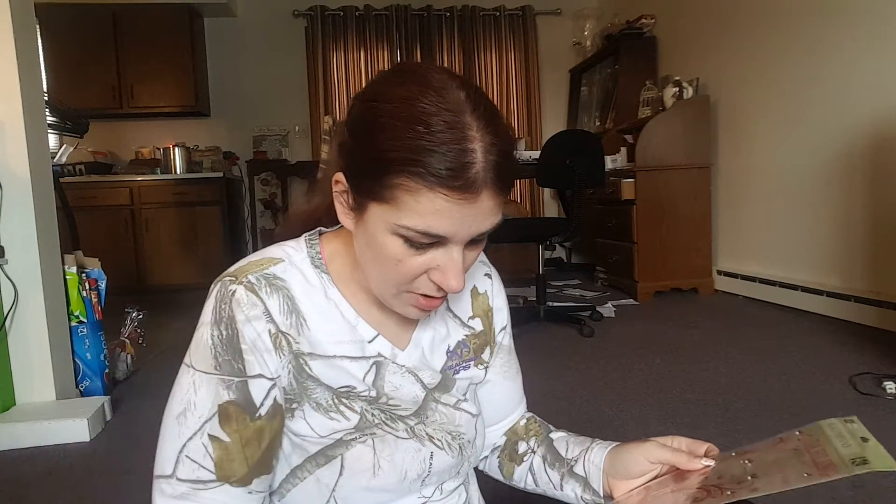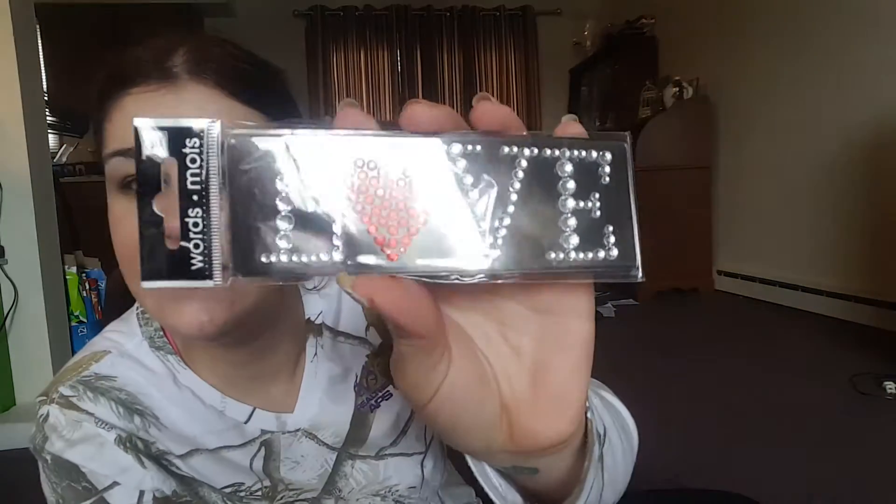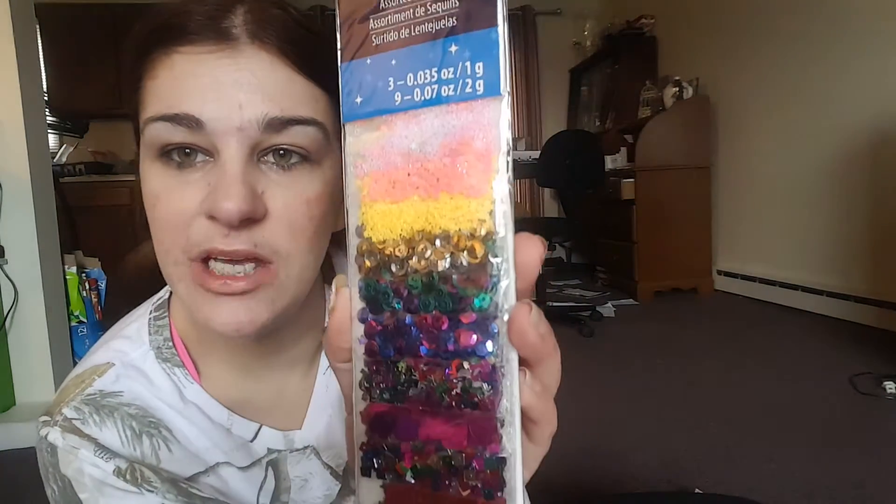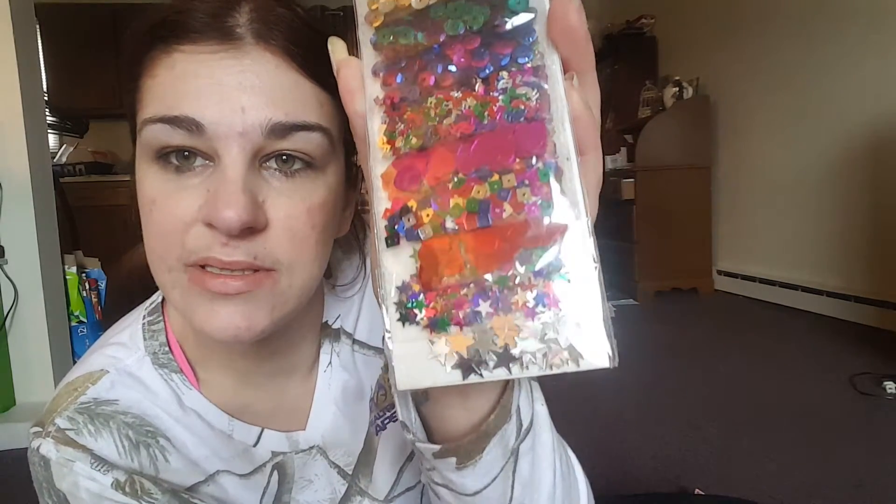Look at this — isn't that pretty? And look at these, so pretty. These are K and Company — these are the rub-ons, so we'll get to try those, that's cool. And then look at these — I've never seen a pack like this. Look at all those different sequin shapes, guys! I have never seen them like this before.